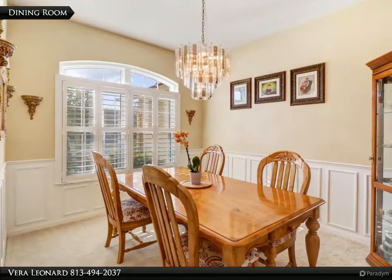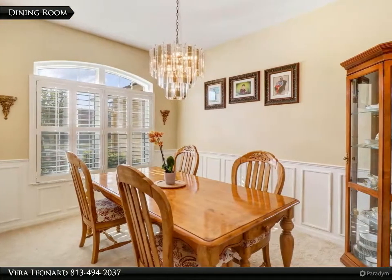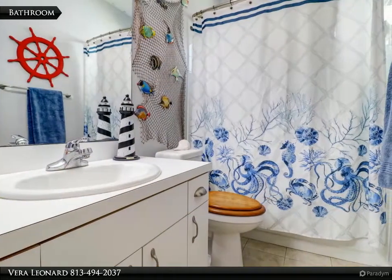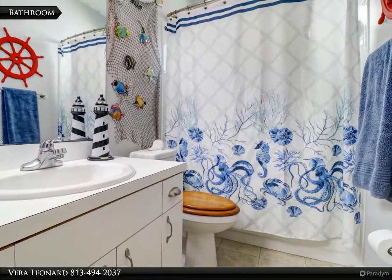This stunning home offers three bedrooms, two bathrooms, plus a flex room and Florida room. The master bedroom offers dual master closets and a master bathroom featuring a walk-in shower and jacuzzi tub.